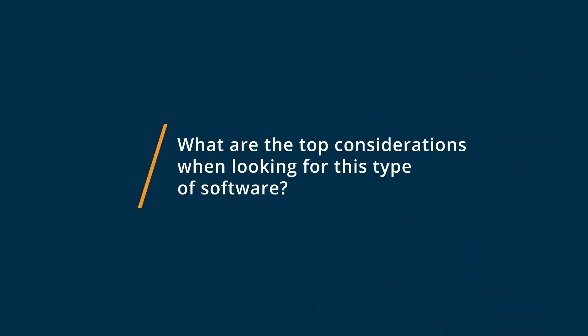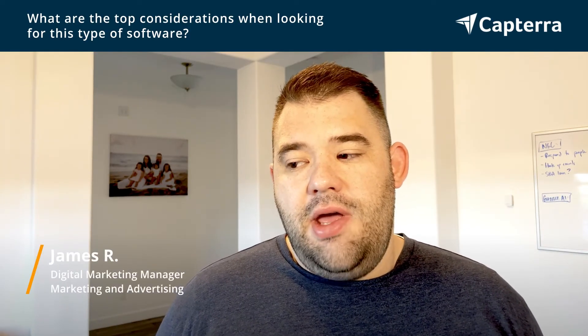My top consideration if you're looking for this type of software is to think about how you want to organize your tasks and projects. If you need more of that Kanban approach to task management, then Trello might be for you. Whereas if you're looking for projects with nested folders, sub-projects, or sub-tasks — things you need to collaborate on with other people — then Todoist might be more what you need. Just think about what you need and what tool is going to offer that for you.